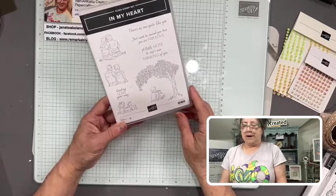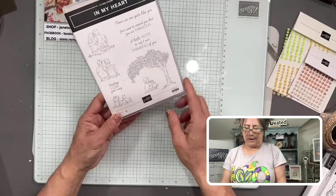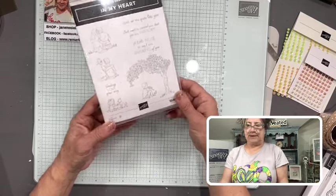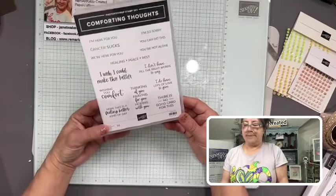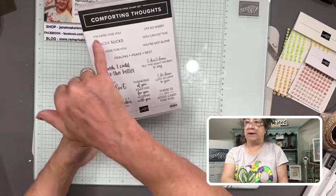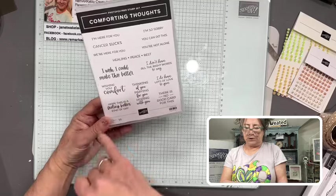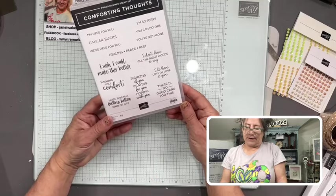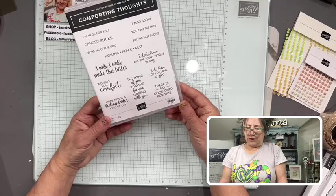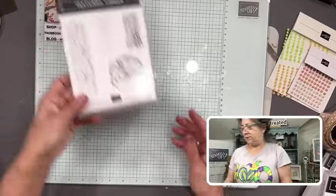We have the In My Heart stamp set. I love stamps showing people from the back — it feels very intimate, like you're looking from afar and enjoying their moment. You have two couples, a little one with a dog, and a little boy reading, plus some great greetings. Here's another amazing stamp set called Comforting Thoughts: 'I'm Here for You,' 'Cancer Sucks,' 'We're Here for You,' 'Healing,' 'Peace,' 'Rest,' 'I'm So Sorry,' 'You Can Do This,' 'You're Not Alone,' 'I Wish I Could Make It Better,' 'Praying for You,' 'Hoping with You,' 'There Is No Good Card for This.' Those greetings are absolutely amazing — kudos to the artists.